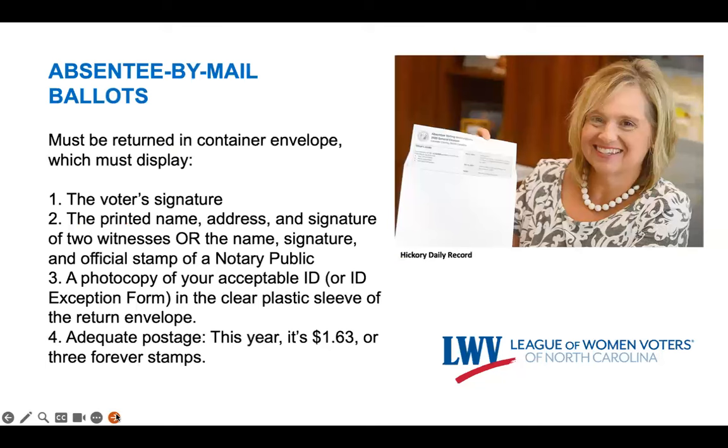Let's talk about absentee-by-mail ballots, a hot topic in 2020 due to COVID, and an option that will continue to be popular in the fall of 2024 as well. Let's talk about the elements of the absentee ballot container envelope.